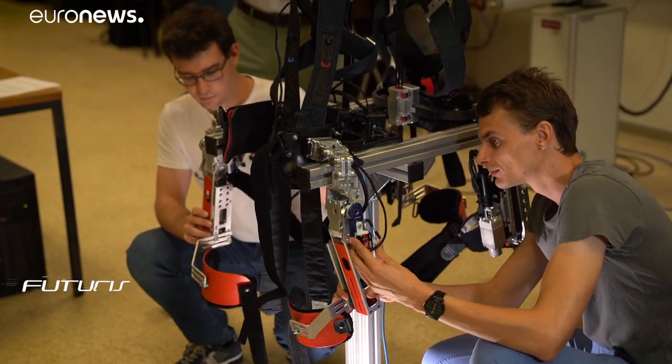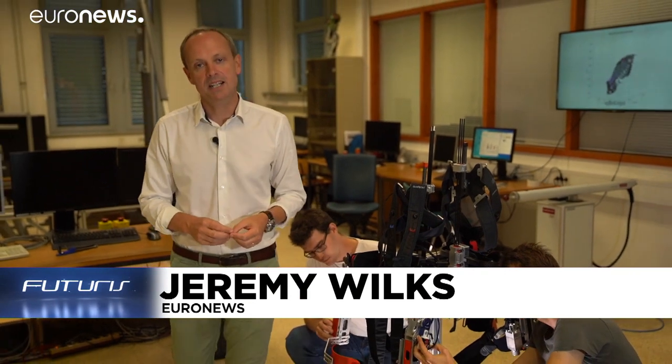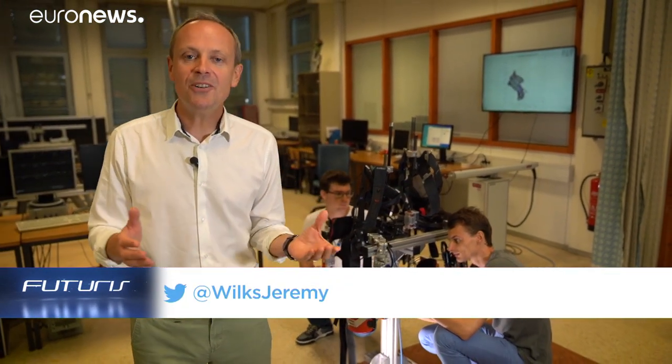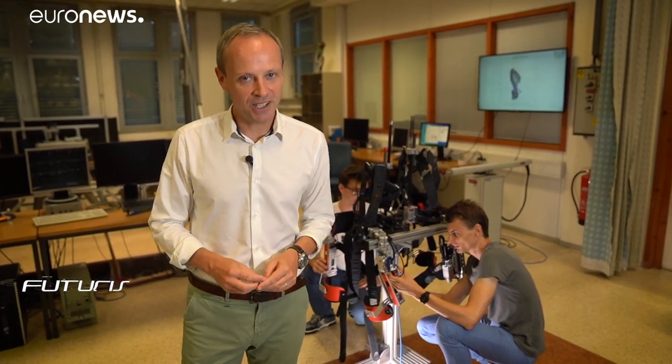This new exoskeleton device has been designed to prevent people developing low back pain, and to help those who already have problems to return to work. We're here in Slovenia to see how it was developed and tested out in a real-life factory.